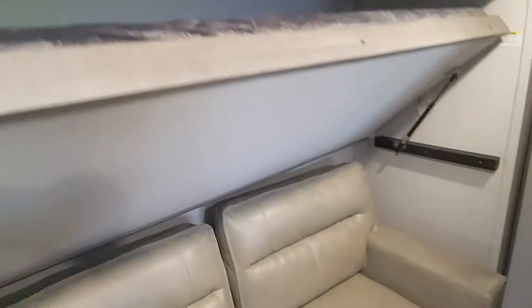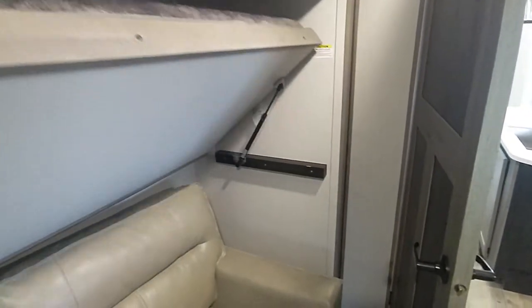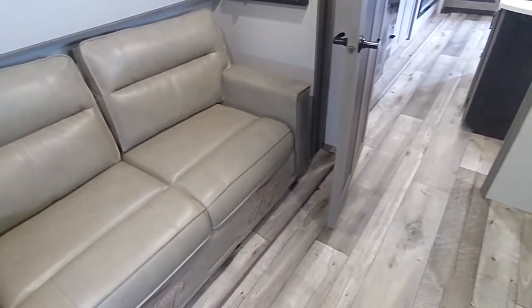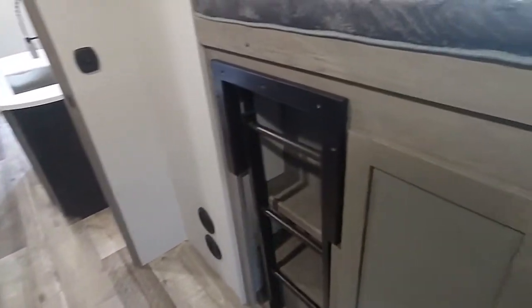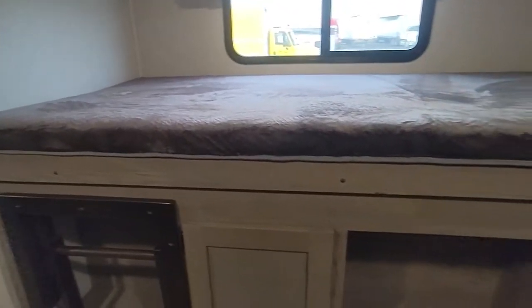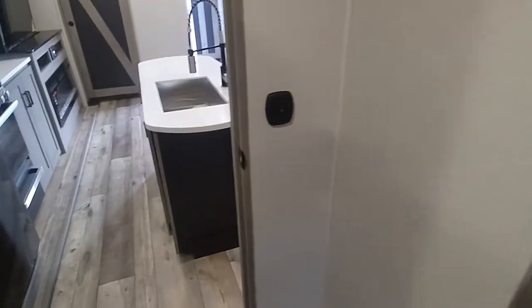This bunk right here is rated for 150 pounds, so it's really for a kid. He could probably get away with it, but I know he's not going to sleep up there — he'll probably stay up all the time. This sofa pulls out to a double sleeper. You can fit two small kids up top, and that bunk has a 300-pound rating. Not bad at all.